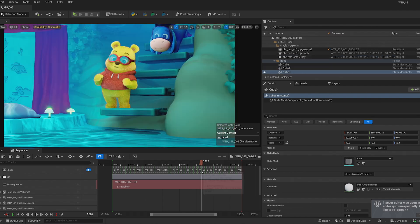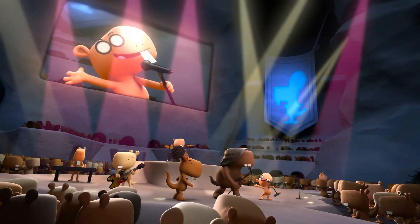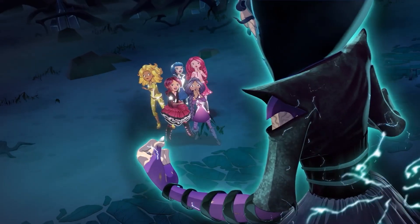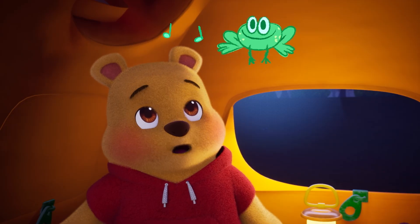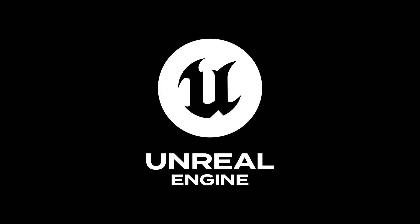Children's animation is challenging because there's this expectation that every show needs to look different and be different, which is one of the most exciting parts about children's animation. There are so many different styles and so many different looks. And with Unreal Engine, it's enabled us to play more, be creative. And that's really exciting.